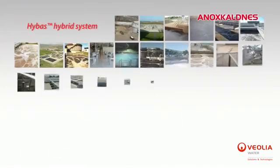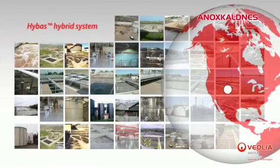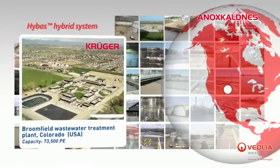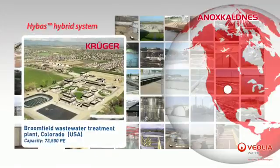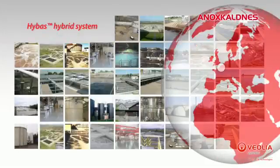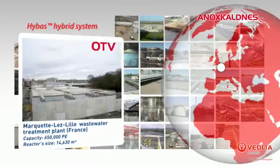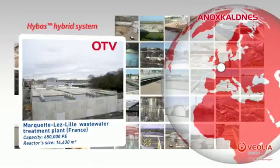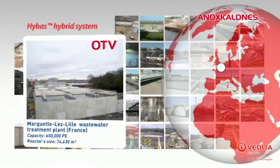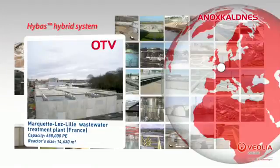One of the first HYBAS units was installed at Broomfield, Colorado, USA, in 2002 by Kruger Incorporated. This plant's treatment capacity is 73,500 population equivalent. It was followed by 30 others all over the world, including the Lille Market wastewater treatment plant located in northern France. This site, with a population equivalent of 650,000 treatment capacity, was designed and built by Veolia's subsidiary OTV and started operations in 2013.